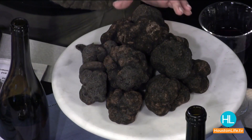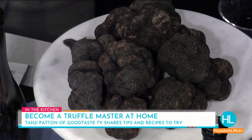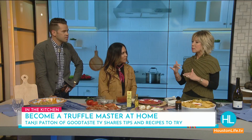Truffles are crazy expensive — you're looking at about two thousand dollars worth of truffles here. They belong to the Truffle Masters event coming up. There are two kinds of truffles: white truffles and black truffles. White truffles have a little more of a garlic flavor, with the earthy, oaky, musty notes, and they're more expensive. Black truffles are also very good.